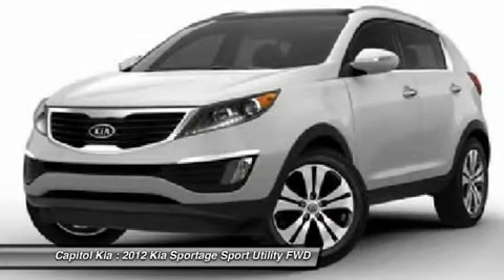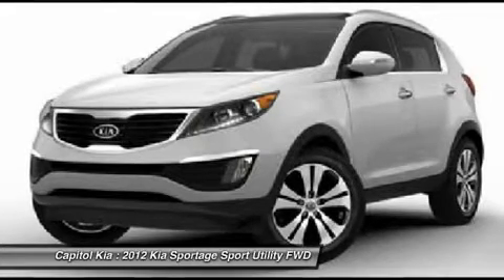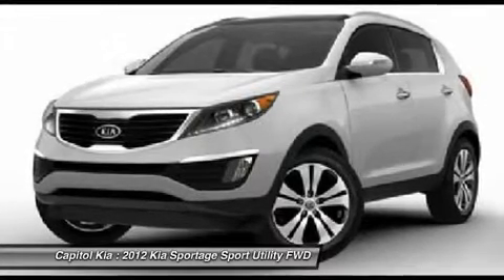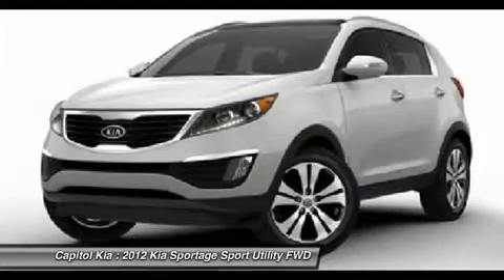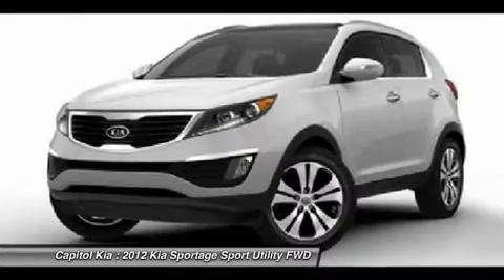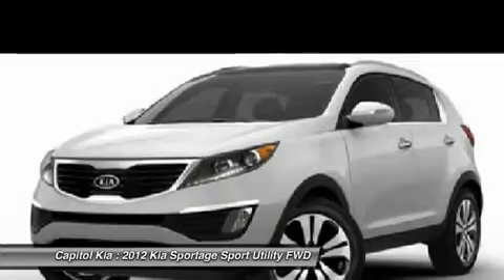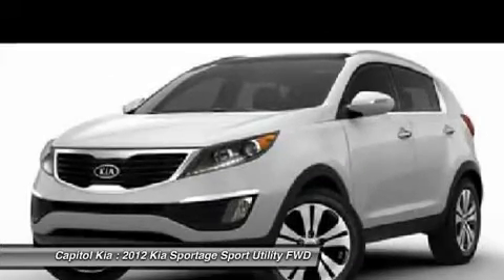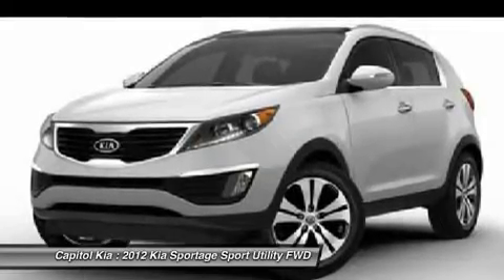Despite its compact size, the new Sportage is large enough for a growing family of four, yet it still fits into a compact car parking space. The Sportage's four-wheel drive system combines the best of both worlds with a locking center differential as well as car-like on-road all-wheel drive finesse. Furthermore, Kia's 10-year warranty on powertrain components brings a peace of mind that's not matched by many other brands.